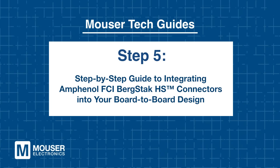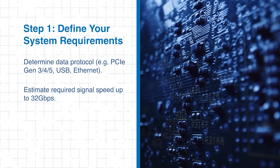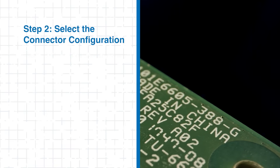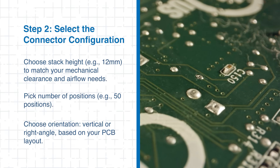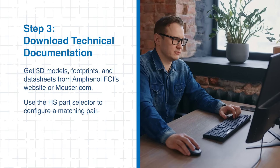Step 5: Step-by-step guide to integrating Amphenol FCI Bergstack HS connectors into your board-to-board design. Start by defining your system's requirements: determine the key data protocol, estimate the required signal speed up to 32 gigabits per second, and establish mechanical constraints such as maximum PCB height, airflow, and vibration tolerance. Next, select the appropriate connector configuration by choosing the stack height, number of positions, and orientation based on your PCB layout. Then download the necessary technical documentation from Amphenol FCI or Mouser.com, and use the HS Series Parts Selector to configure a compatible mated pair.